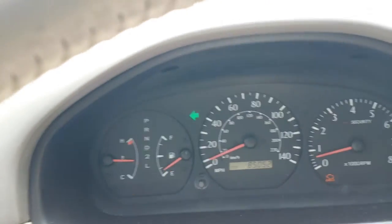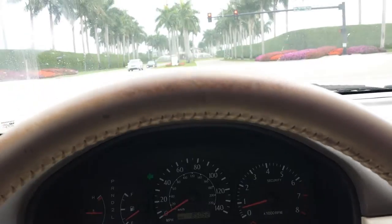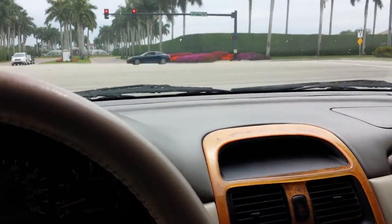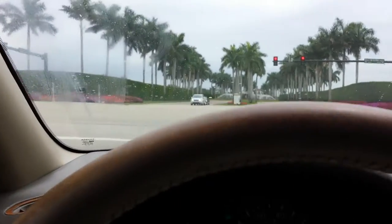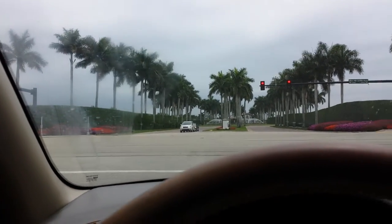You can hear no sounds, no funny smells — everything works perfectly. Hear the A/C blow.